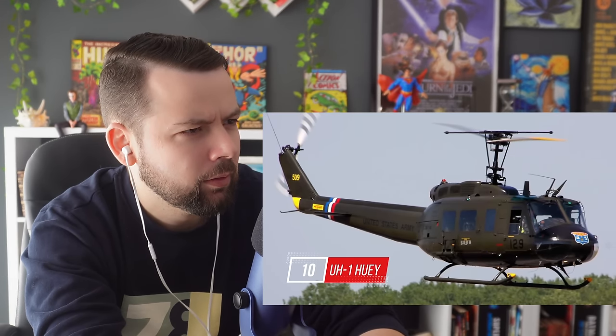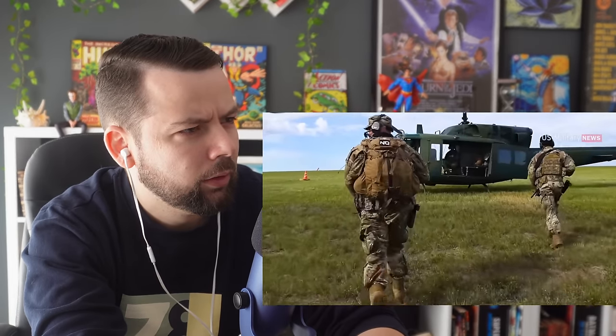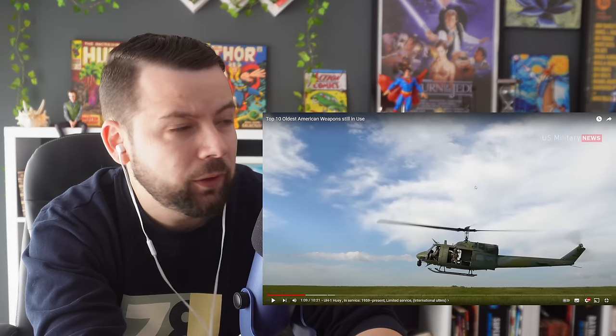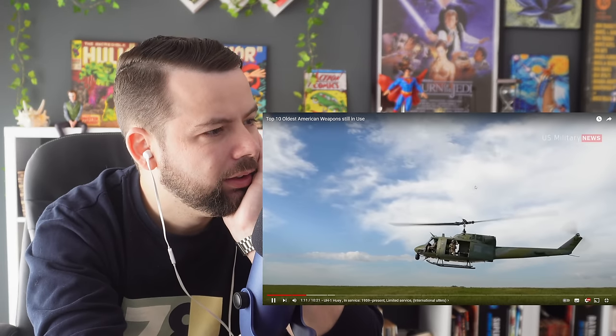Number 10: UH-1 Huey. The UH-1 Huey is a utility military helicopter powered by a single turboshaft engine with two-blade main and tail rotors. The first member of the prolific Huey family, it was developed by Bell Helicopter to meet the United States Army's 1952 requirement for a medical evacuation and utility helicopter. Oh wow, 1952, and it's still in use? How crazy is that? And it first flew in 1956.